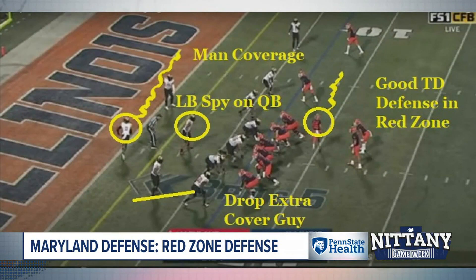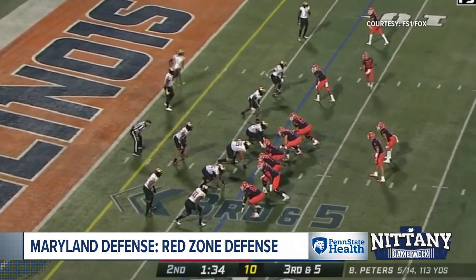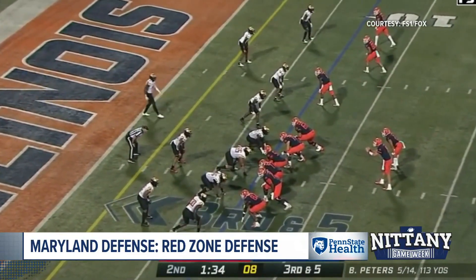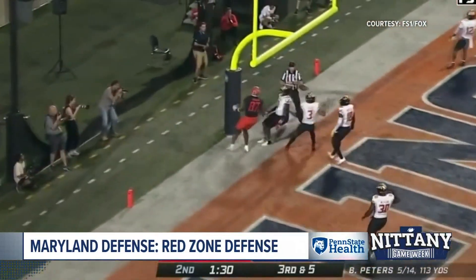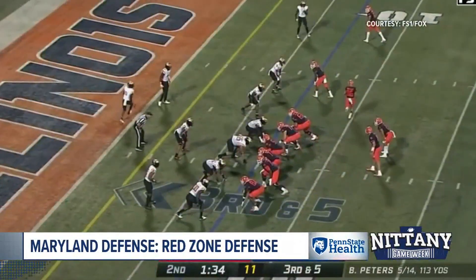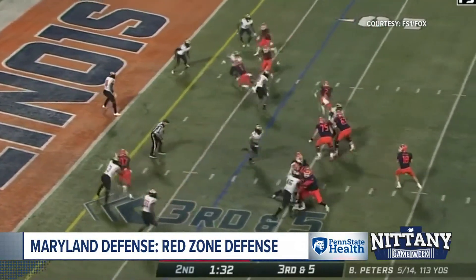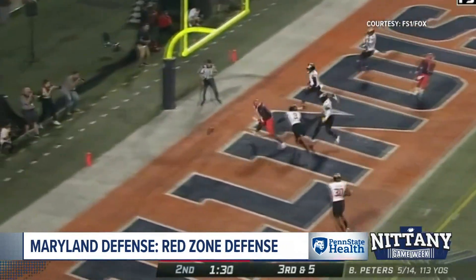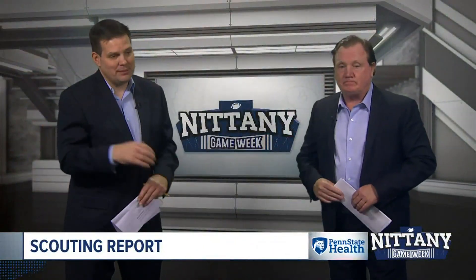Last but not least, red zone defense — much like Illinois, only giving up touchdowns about half the time. Dropping a lot of guys, dropping a defensive end to create a real hard read for the quarterback. Penn State was inside the 10 four times last year and only scored twice. They're an excellent red zone defense all year — and this particular scheme is tough, with the three-man rush with the add by the linebacker.